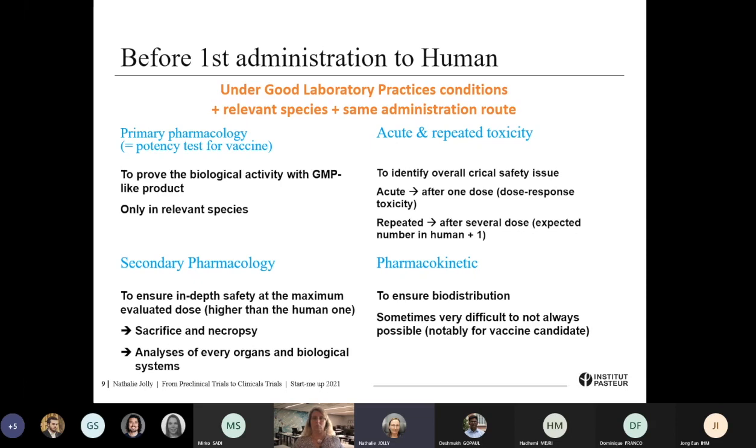For those pre-clinical trials, relevant species should be chosen to test the pre-efficacy of the product, and what is really important is that the same route of administration is tested during those trials. There are four main trials to be done before the first administration to humans. The first one is a primary pharmacology or potency test — for vaccine, that means that the product resulting from the pre-industrial process can still have biological activity in the relevant species, confirming what was demonstrated at the lab level.